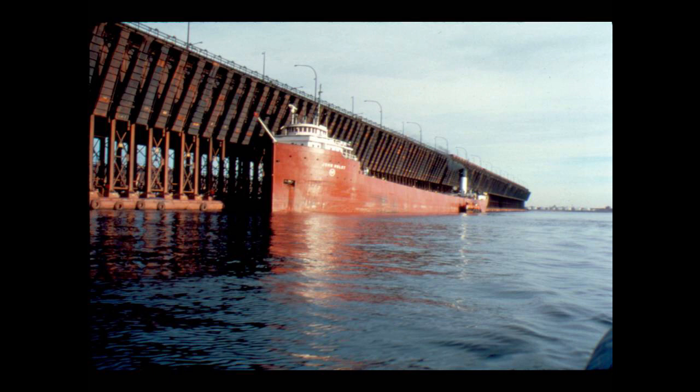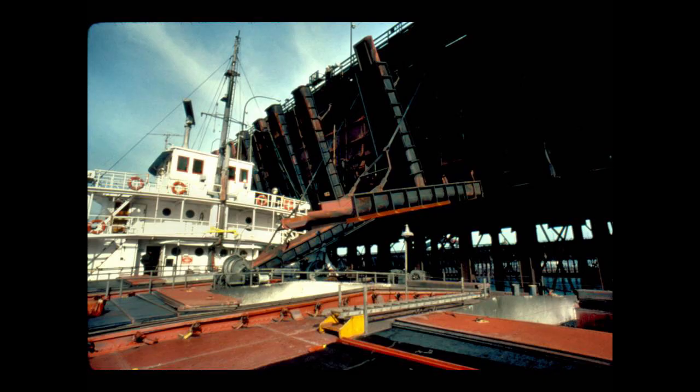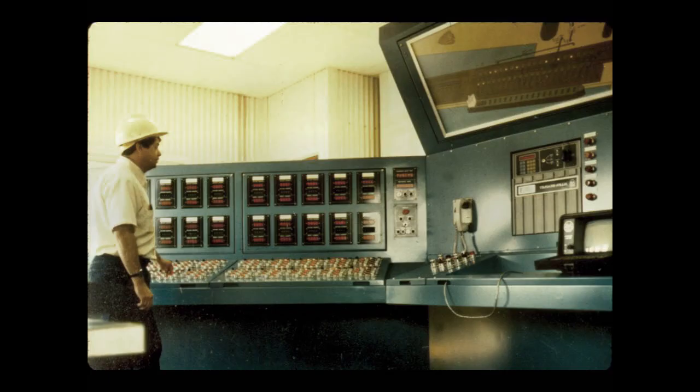Much time was lost loading a few hatches at a time and then shifting or moving the vessel several times along the dock to realign with full pockets. Today's thousand-foot ships use loading systems which position cargo precisely in their holds. The ship loaders load all hatches at once at a rate of 10 to 20,000 tons per hour.